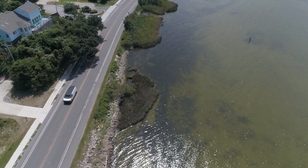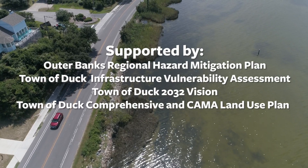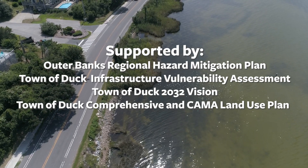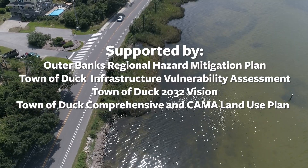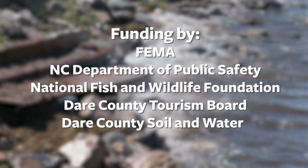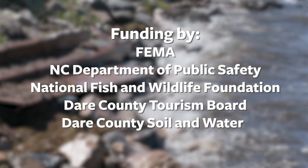The project is identified in and supported by numerous relevant plans and policies, including the Outer Banks Regional Hazard Mitigation Plan, the town's Infrastructure Vulnerability Assessment, the DUC's Vision Plan, as well as DUC's Comprehensive and Camera Land Use Plan. Funding sources for this very important coastal resiliency project include funds from FEMA, North Carolina Department of Public Safety, National Fish and Wildlife Foundation, Dare County Tourism Board, and Dare County Soil and Water Conservation.